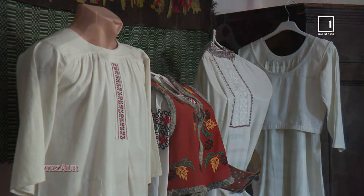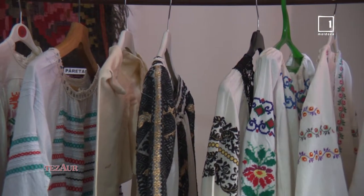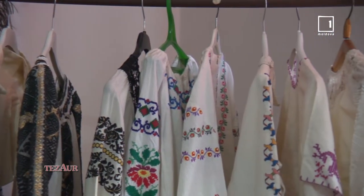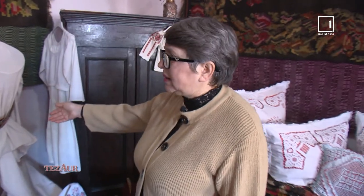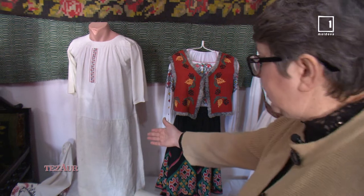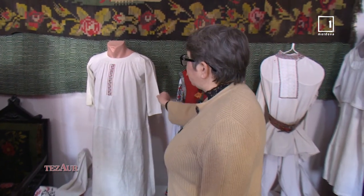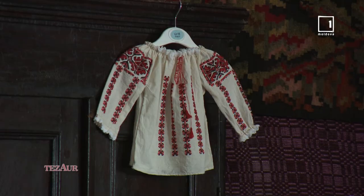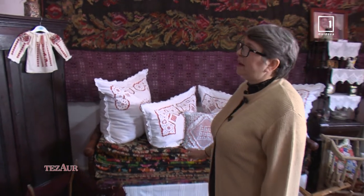Costumele populare ocupă un loc aparte. Aici s-au păstrat unele exemplare rare de cămașă cu altiță, pânză de casă și brâie. O ie bărbătească, de mire. Aceasta este cămașa unde poalele sunt țesute din cânepă, iar partea din față, stanul, este din bumbac.